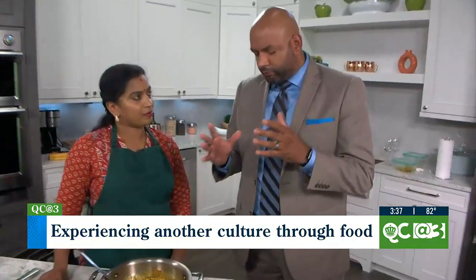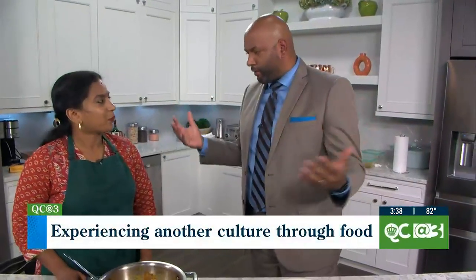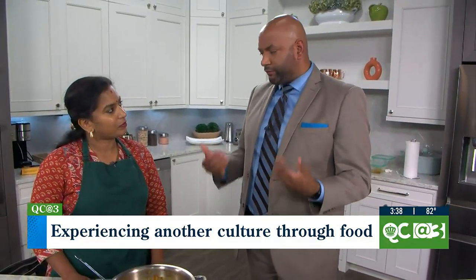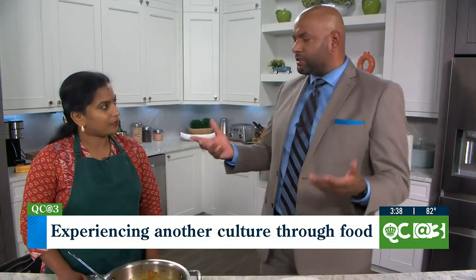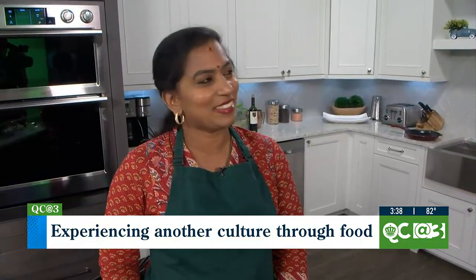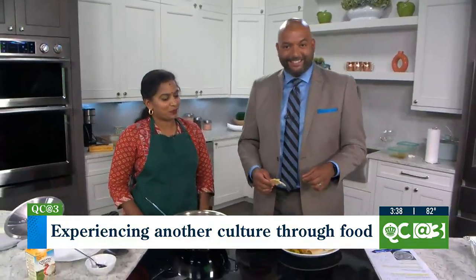I want to put your information up on the screen so people can reach out and see what you guys have going on. You can follow Chef Santosi on Instagram and Facebook. Chef, for people out there who may have been a little timid to try Indian food — like I was many years ago, and now I love it — what do you tell them? You'll never know until you try. You got to eat it, you got to try it, and you got to cook it. This is delicious — it smells really good.